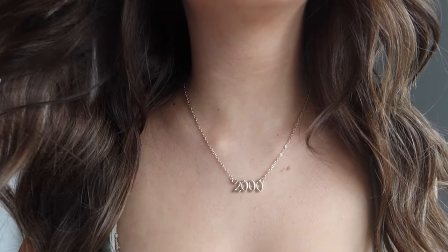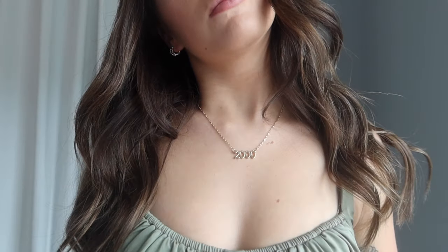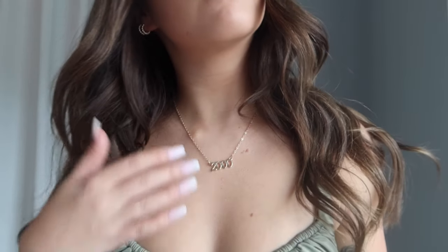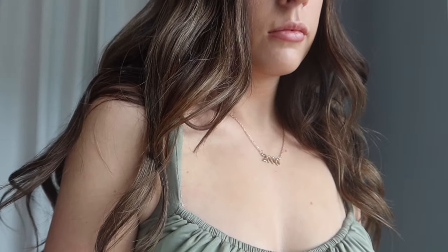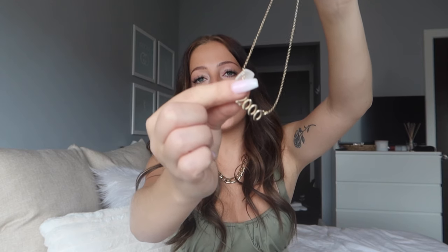One tip to make your Shein jewelry last as long as possible: don't get it wet, don't put it on right after lotion, and don't spray perfume on it. Since these are only a few dollars, they're not real gold — you can't expect that for the price — but for the price, I really don't have problems with the quality and I think all their jewelry is adorable.